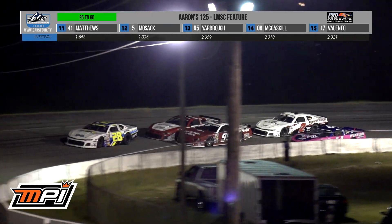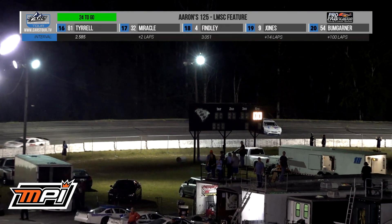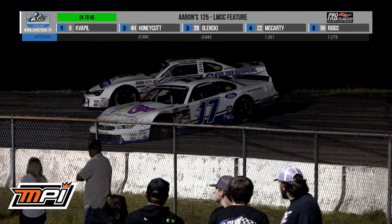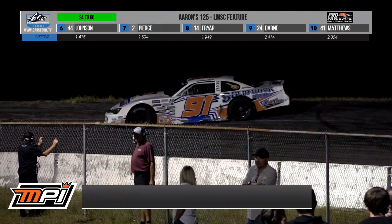That car was here at Florence in the ice break. Turn three — Brandon Pierce, Joe Belinto are in it. Or check that — that's Jonathan Schaefer. My apologies to the Brandon Pierce fans. Schaefer and Belinto, turn three, and we are under caution again.